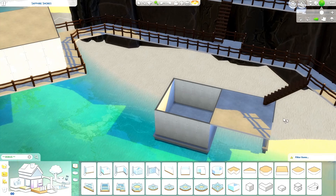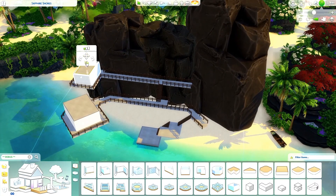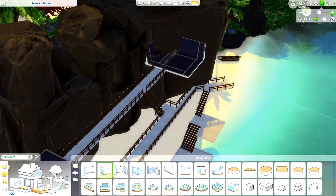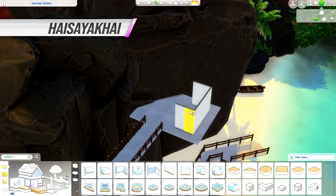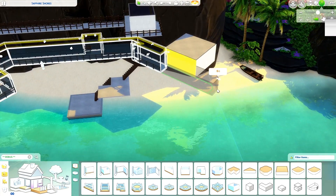I actually created some posters for the rooms in this resort. They are known as the Aqua Suite, the Coral Retreat, the Lava Suite, and the Seashell Deluxe. You can see the posters on my Instagram or Twitter. Overall, I think this build is really, really nice because I was really inspired by that movie — so thanks to Barbie for that.